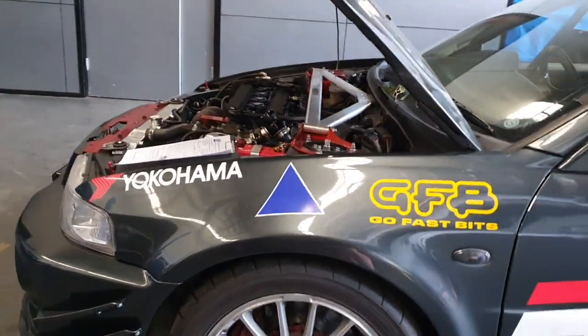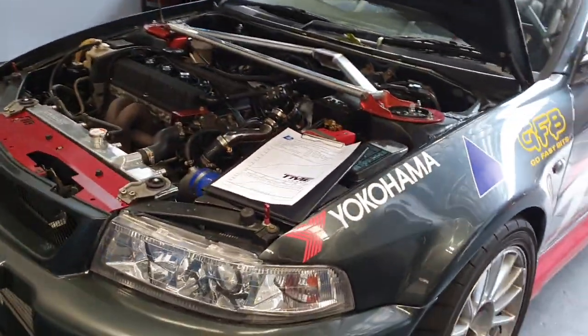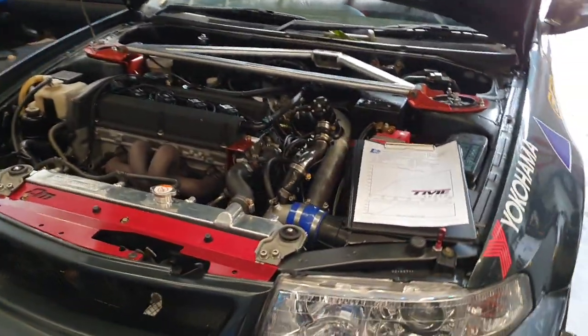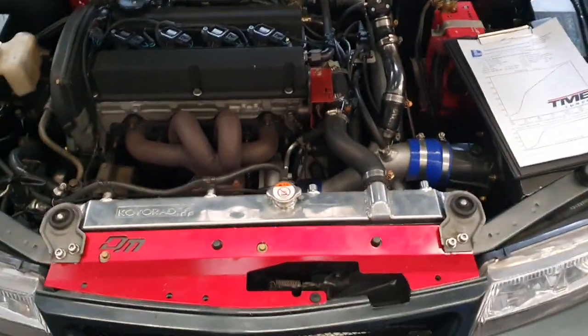While we're testing this turbo in a race car, I would definitely recommend this turbocharger for both street and track applications. I will give you some power figures, but before I do, I will tell you a bit about the car to help you know what to expect in your application.